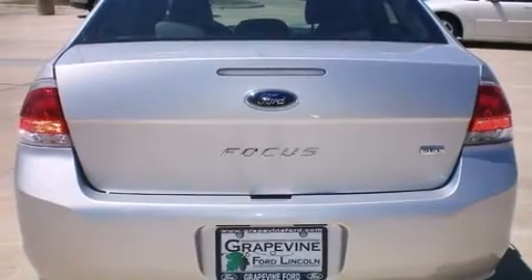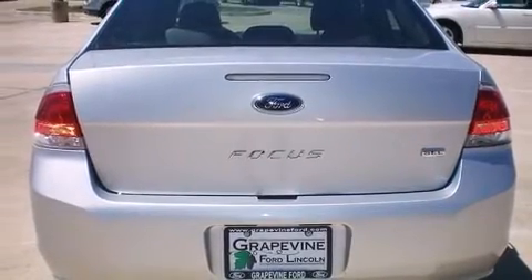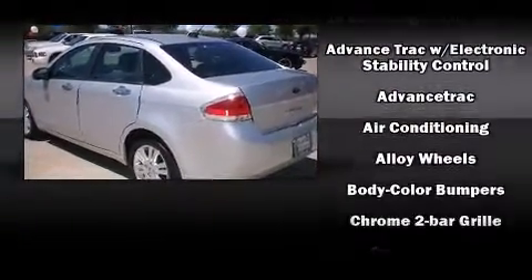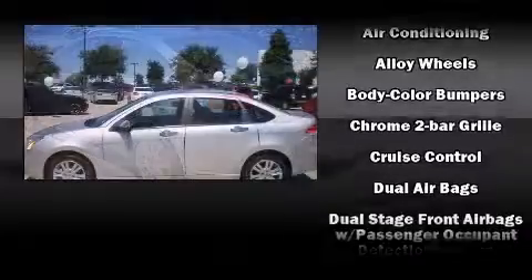It includes heated seats, a trip computer, an outside temperature display, front fog lights, power door mirrors and heated door mirrors, and leather upholstery.